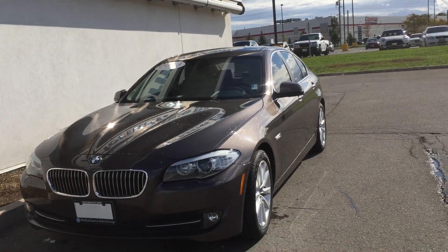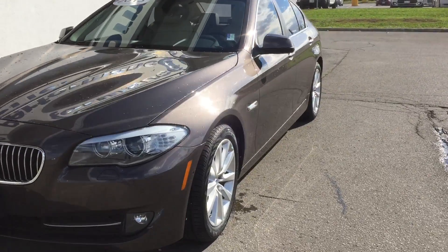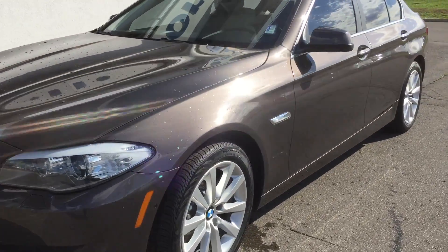Hi Stan, Joanne from Performance BMW. Let's take a minute and look at the 2013 BMW 528i xDrive.